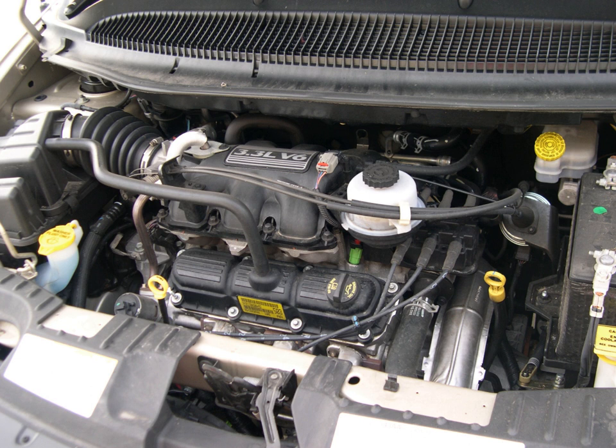Vehicles using the 3.8 include the 1991–1993 Chrysler New Yorker and Chrysler Imperial (150 hp, 213 lb-ft), 1994–2010 Chrysler minivans, 2007–2011 Jeep Wrangler, and 2009–2010 Volkswagen Routan.